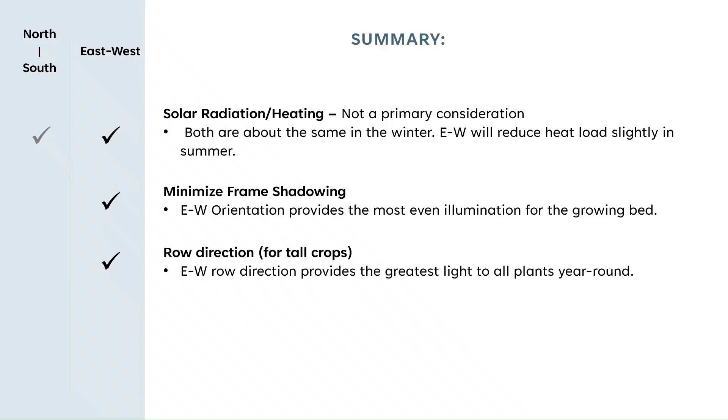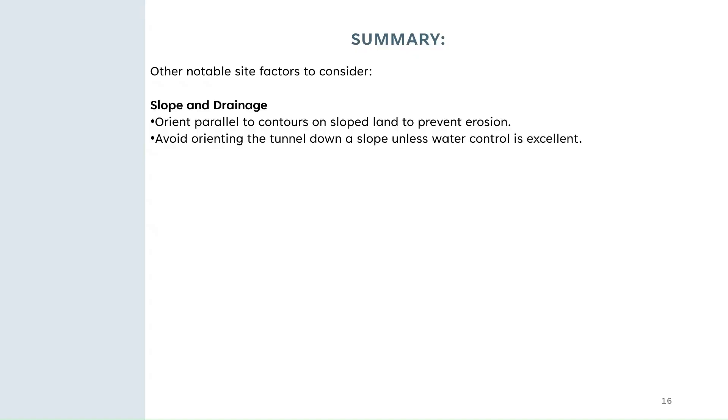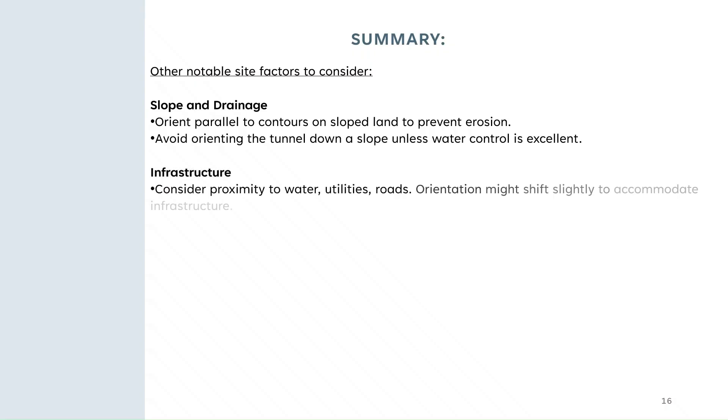Everything points to east-west alignment in most situations for northern growers. Some other factors might be more important than the things we just talked about. Slope and drainage is important — make sure that you orient it parallel to the natural contours of your ground. In severe rain events, you want to have good drainage and not have flooding in your tunnel, which can destroy an entire crop. You also want to think about infrastructure available: the proximity to irrigation water, electricity, and roads.